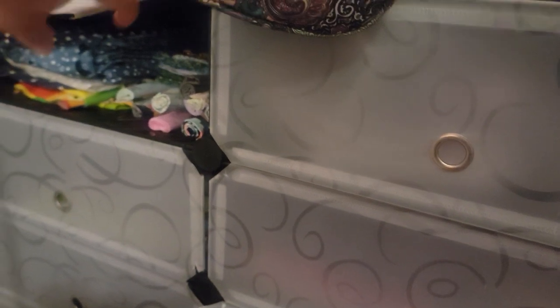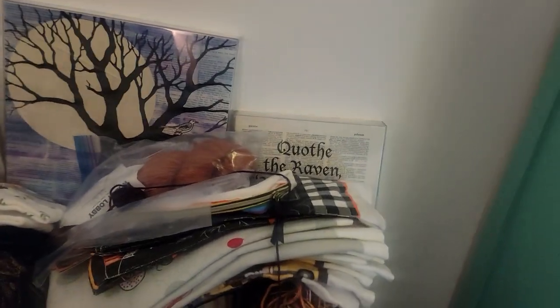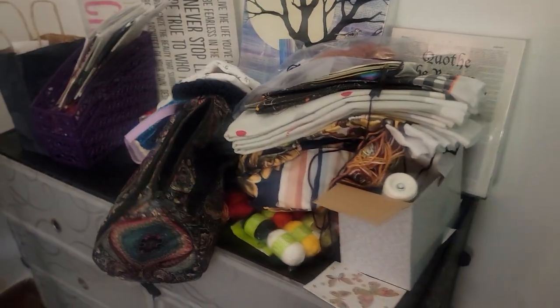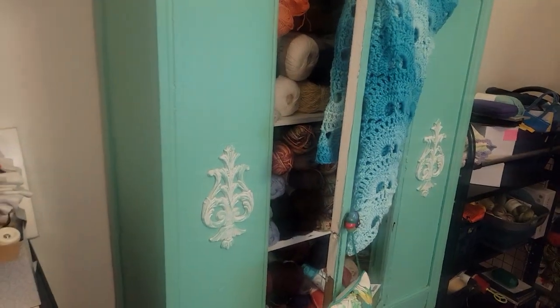In here I have things like organza bags, felt, and other little items. There's some fabric in there, and these are some signs and posters I want to hang up in here. These are some towels I want to get working on at some point when I can find my little puncher again — the little thing that I use to punch holes in the towels.